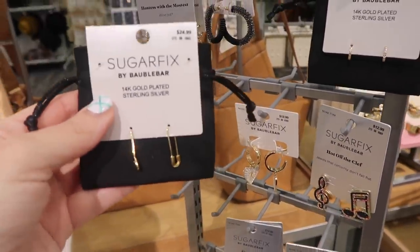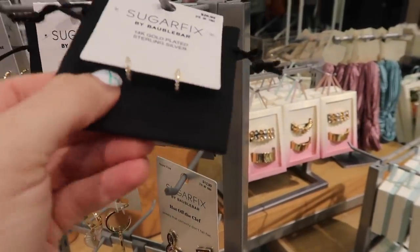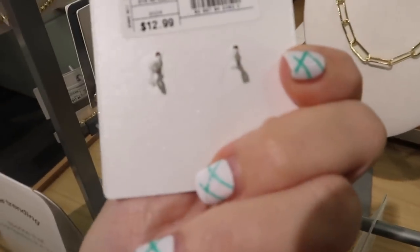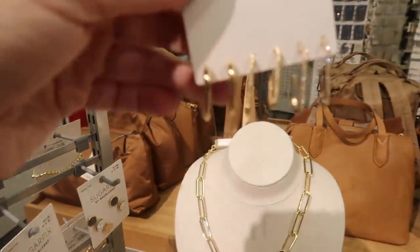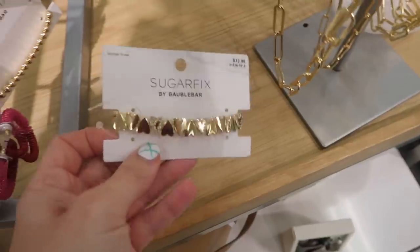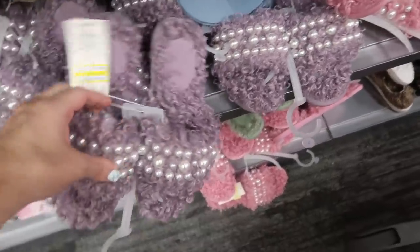Little pieces from Bauble Bar — really dainty paperclip necklaces, $24.99, 14-karat gold plated over sterling silver. Tiny hoops are $26.99. Little sparkly hoops are $12.99. A set of three hoops — plain gold, textured, and rhinestone — is $16.99. Also a cute little rhinestone-style bracelet for Valentine's Day — $12.99, stretchy.